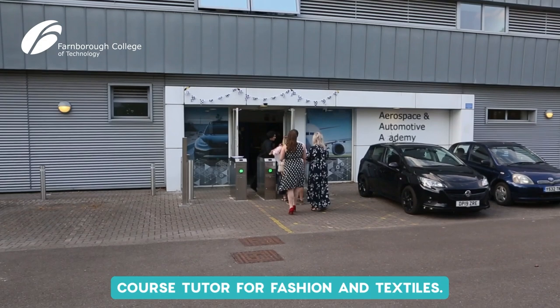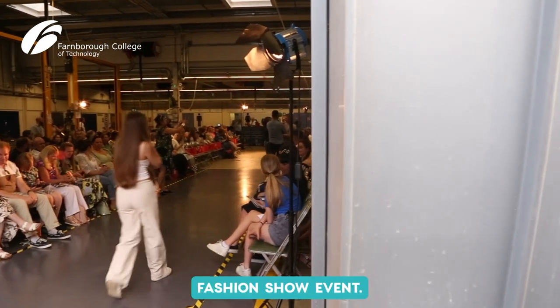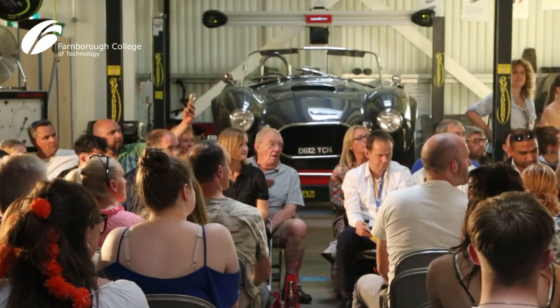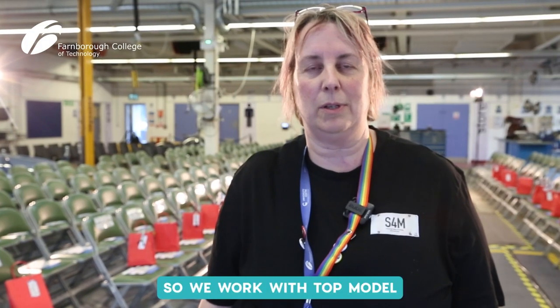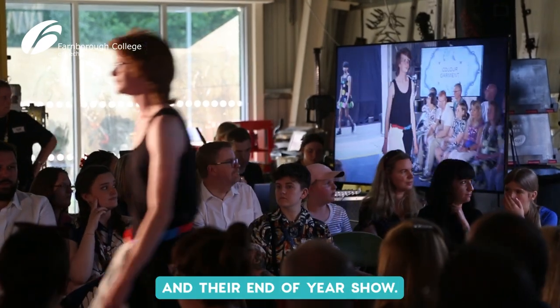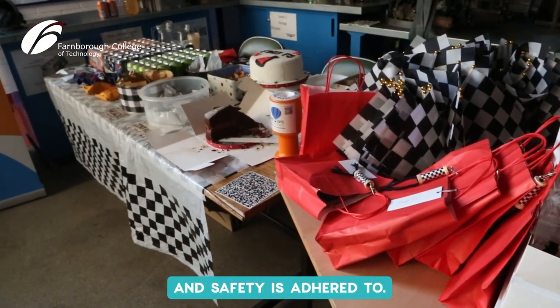Hi, I'm Sam, I'm the course tutor for fashion and textiles and you're here at our end of year fashion show event. This year the students have decided to stage their show in the motor vehicle workshop. They get loads of great work experience on the course — we work with top model, so the students have experienced a London Fashion Week show and a top model event. They translate all that information they've learnt back into college and their end of year show, so they do things like goodie bags, all the promotion, all the organising. I'm just there to check that health and safety is adhered to.